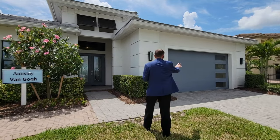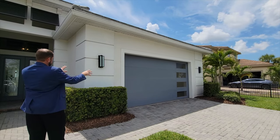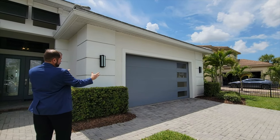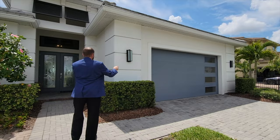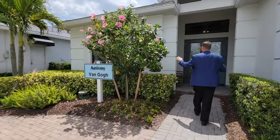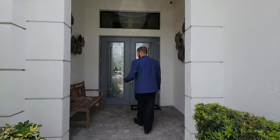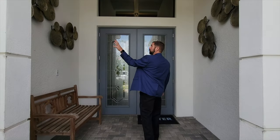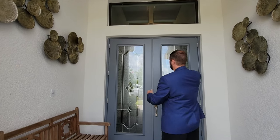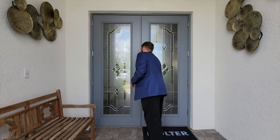As you can see, we have a two-car garage with a very modern look — windows, carriage lights on either side. Coming up we see tropical landscaping, then a front covered area with a little bench and wall art. Of course, we have double doors with a beautiful artistic glass front. Let's go inside and check out this home.